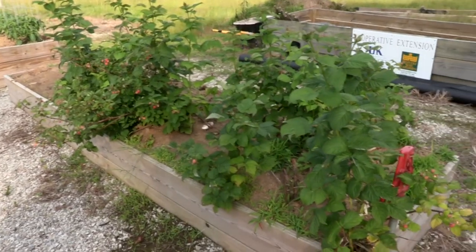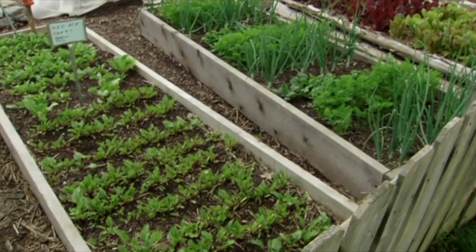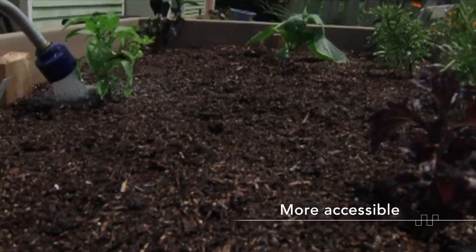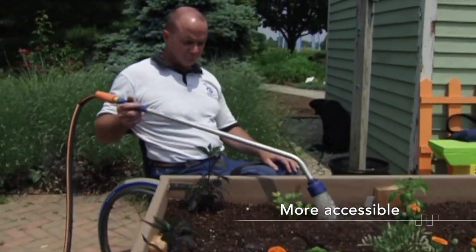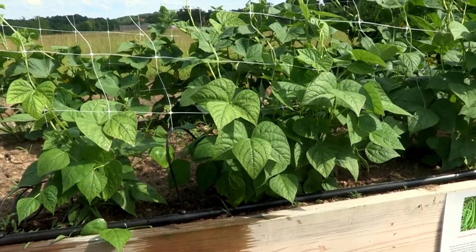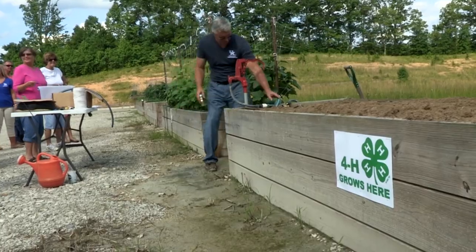The advantages to growing in raised beds can be kind of endless, and a lot of folks prefer it to growing in the ground. It's more easily accessible, so you can make it to the height that you like, and you can actually make it so you can sit on the edge and lean over, as opposed to crouching or bending your back and maybe creating some back pain.